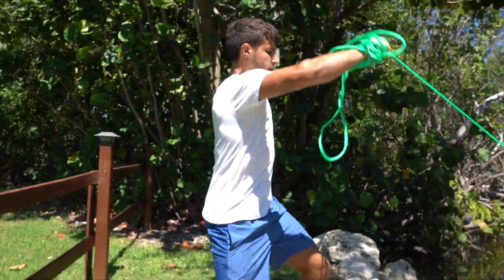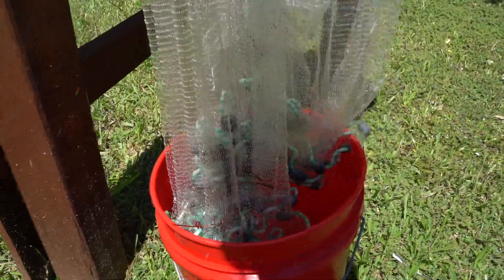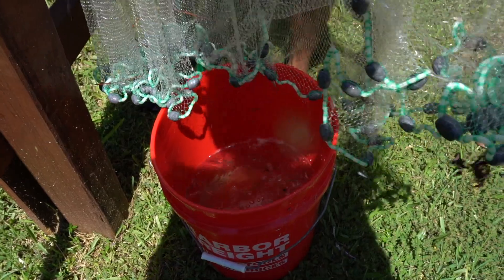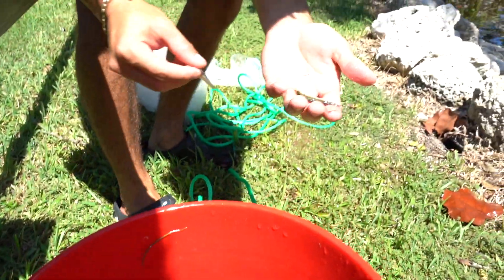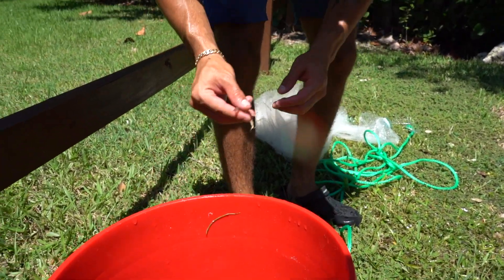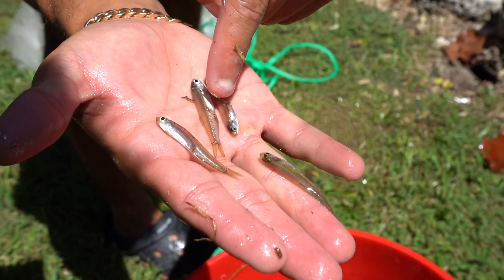Oh my gosh, we got him! Bro, these are all glass minnows. See if we can get as many to get in this bucket alive. Now they're really, really sensitive baits, but for the most part we're gonna freeze as many as we can. We got some pilchards too. We're just gonna freeze as many as we can and use them as frozen baits. You can see why they call them glass minnows — they're pretty much see-through.